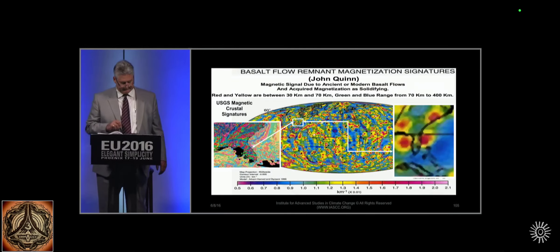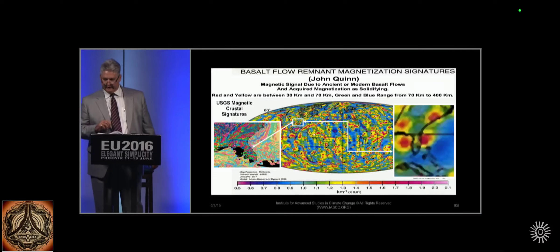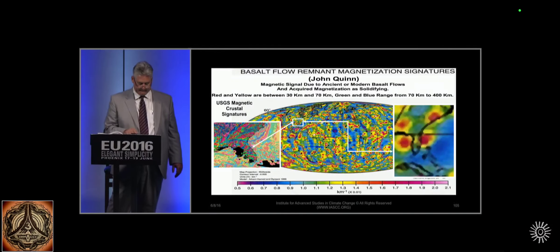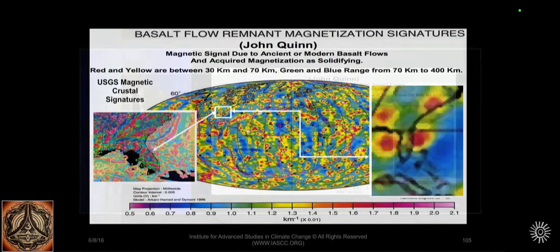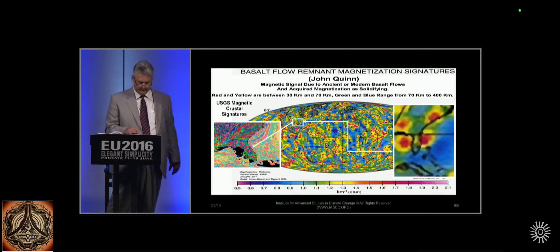Now let's analyze what was going on with the lightning up in Tampa Bay. This is John Quinn's magnetic model data — he models basalt flow remnants. Here's your colors: the red and yellow are shallower, 30 to 70 kilometers, while your deep green and blues range from 70 to 400 kilometers. There's your double layer — deep double layer with the upper mantle positive layer.